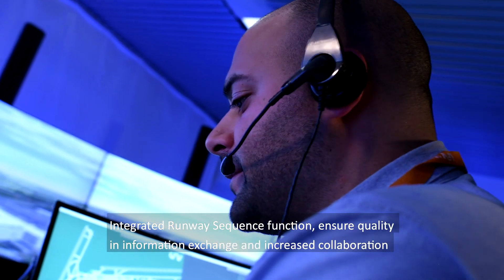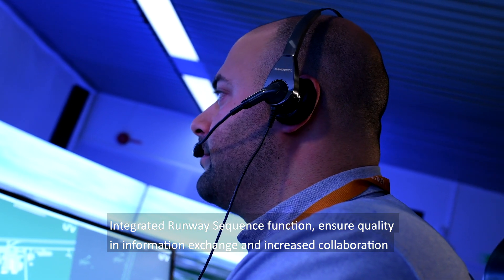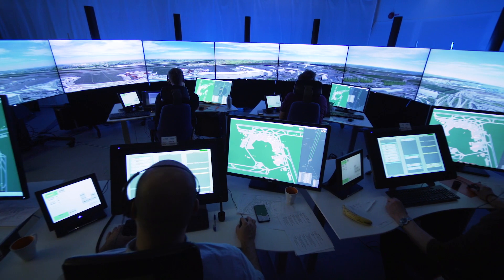Integrated runway sequence function ensures quality in information exchange and increased collaboration between ATC, airport operator, and airspace users.